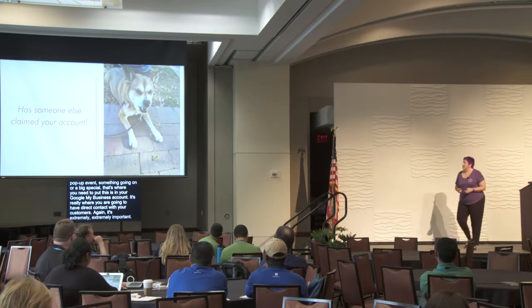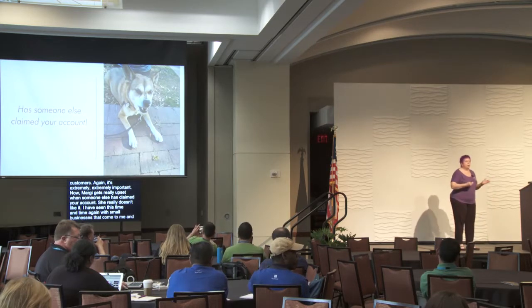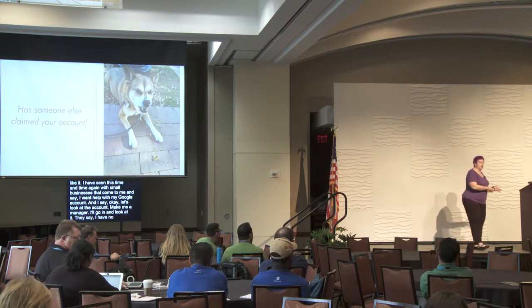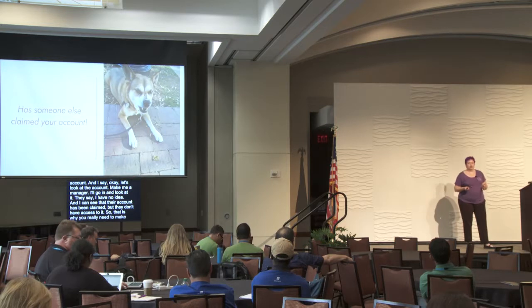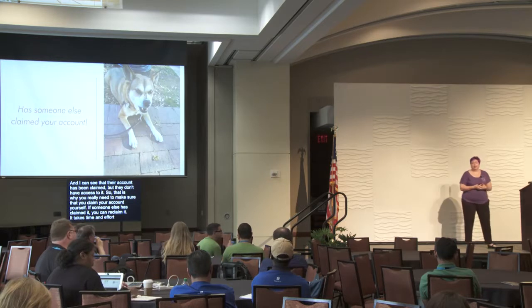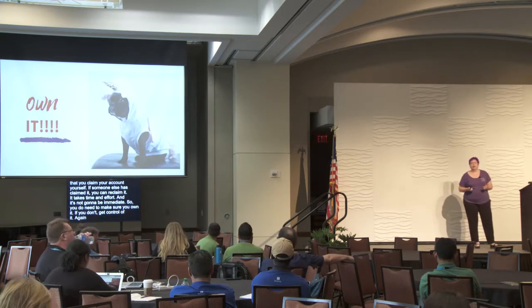I've seen time and time again small businesses come to me saying they want help with their Google account, but their account has been claimed and they don't have access to it. You need to make sure you claim your account yourself. If someone else has claimed it, you can reclaim it, but it takes time and effort and it's not immediate. You have to be the owner — own it.